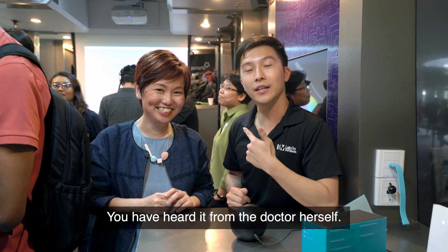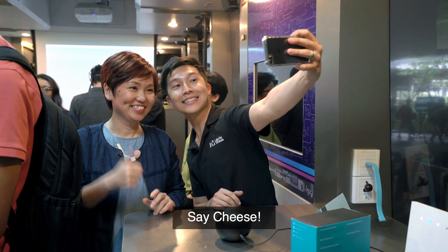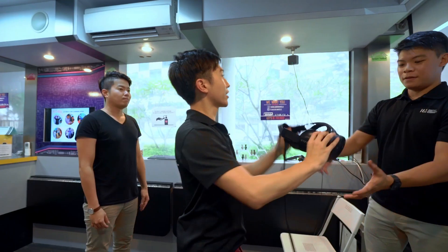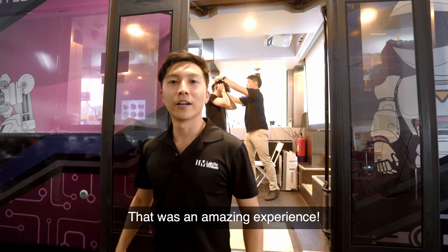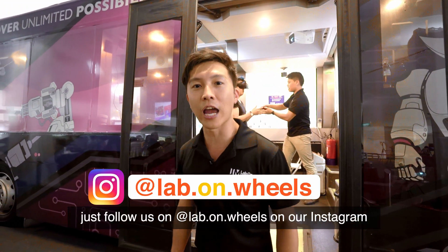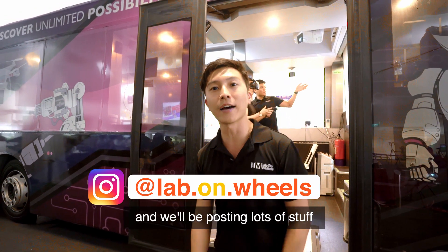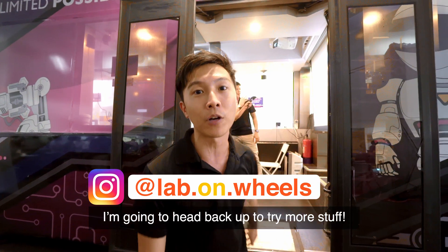That's great — you heard it from the doctor herself. I'm going to take a selfie with her. Say cheese! Thank you. That was an amazing experience! If you want to know more, just follow us on Lab on Wheels on our Instagram, and we'll be posting lots of stuff about cool tech and new emerging tech. I'm going to head back up to try more stuff. See ya!